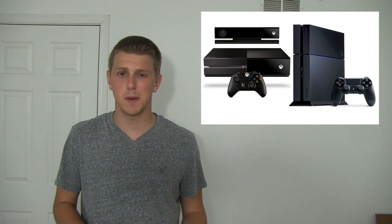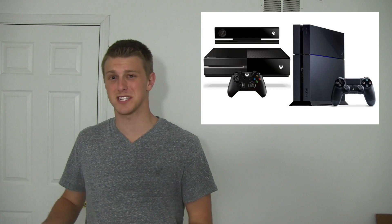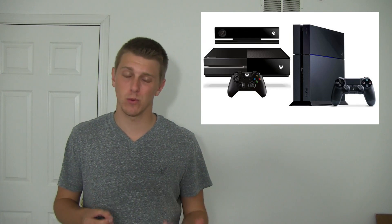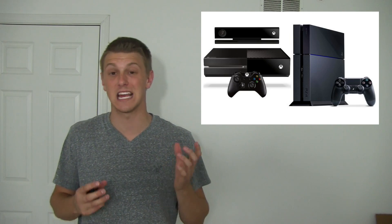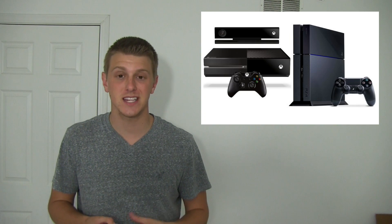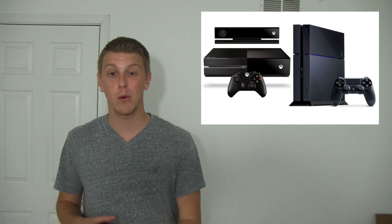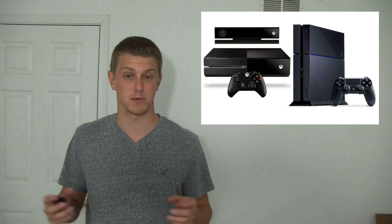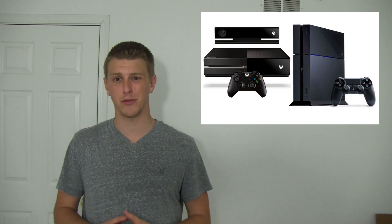If you say 'I'm online all the time, it's not a big deal' or 'I don't trade games,' that's really not the point. You're missing it. The point is Microsoft is really trying to control what you do with a device that you purchased, and that's just not something I can support. When I buy something, I want to be able to do what I want with it, when I want with it, and it really shouldn't be restricted at all. That's what Microsoft is doing, so I can't support that. Hopefully you guys don't either.